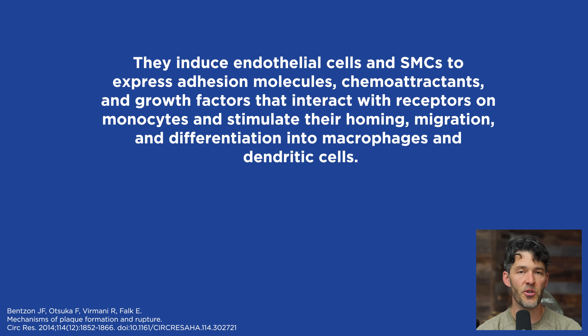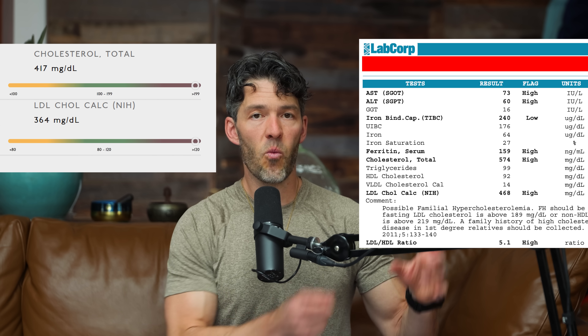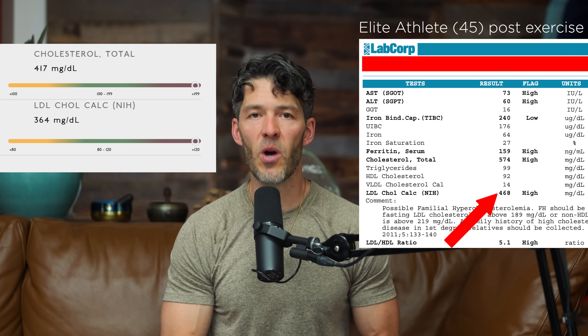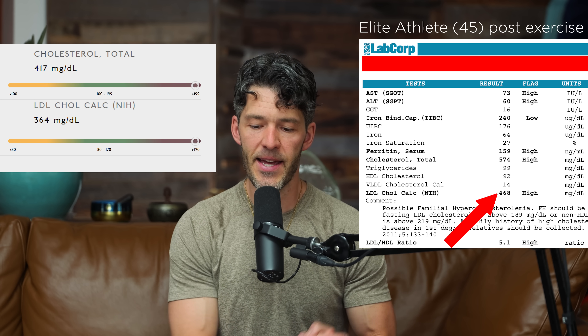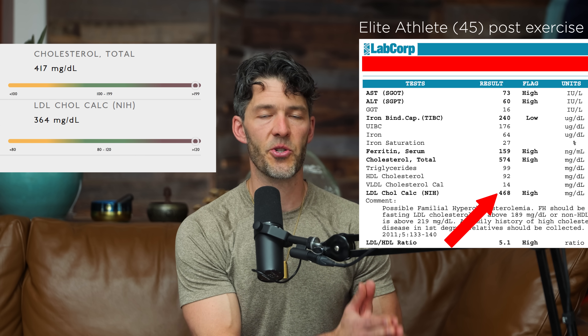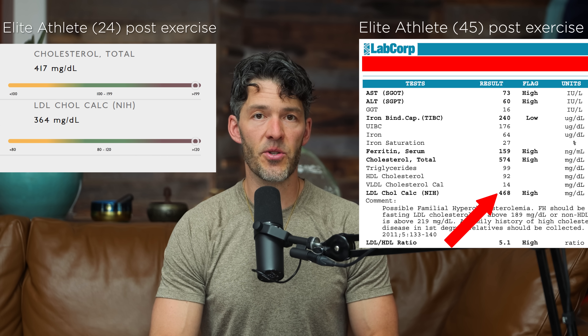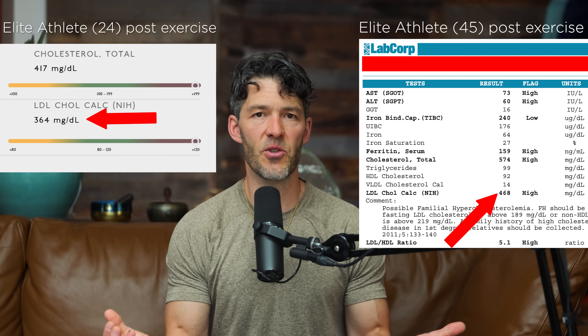Given that more than 50% of people presenting at a hospital with an acute myocardial infarction or coronary artery disease have low LDL cholesterol, should we be focusing more on the inflammatory aspect? I'll share labs from a 45-year-old elite athlete who, after a fasted exercise session, had LDL cholesterol jump well over 350 mg/dL — yet exercise is so good for cardiovascular health. Another endurance athlete running six miles every day also showed elevated post-exercise LDL. It's hard to argue that high LDL is the main driver in these individuals with excellent cardiovascular health.